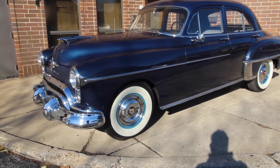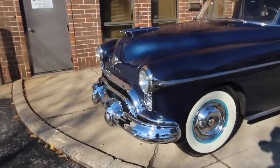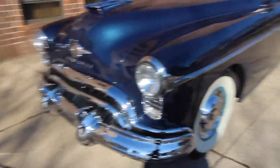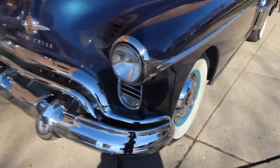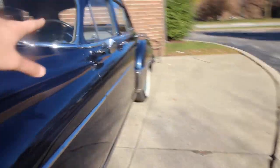Original 303, factory Hydra-Matic — that's the four-speed automatic. Nice to see a factory automatic in 1950. The chrome on this car is gorgeous. The quality — all of it's been re-chromed. The bumpers, the inner bumper there, the front little tips, all the trim — it's probably a 9 out of 10.